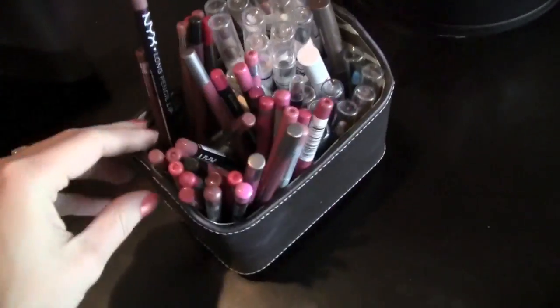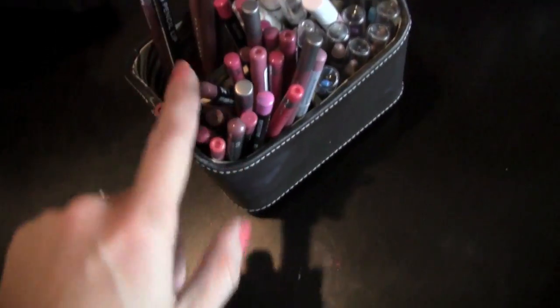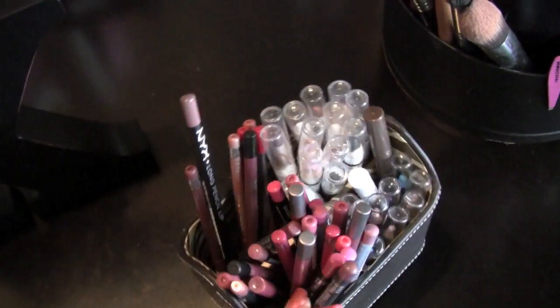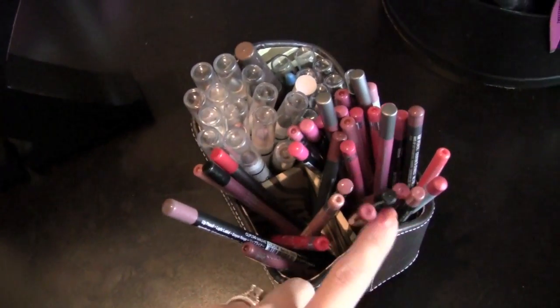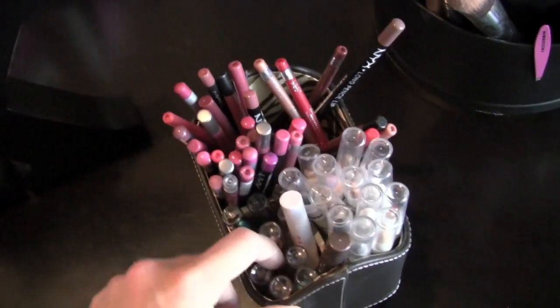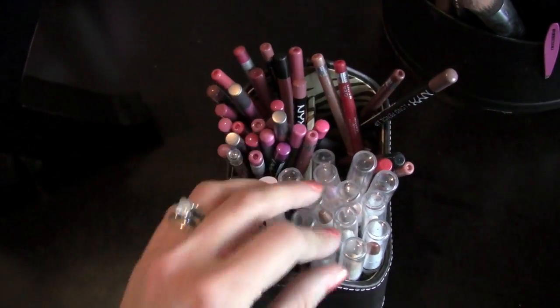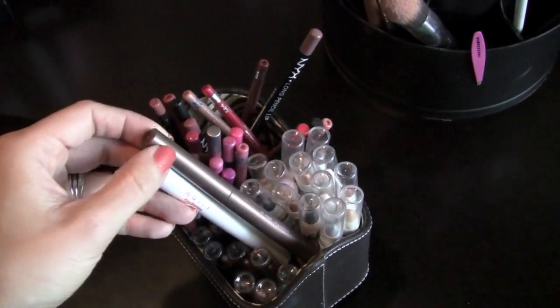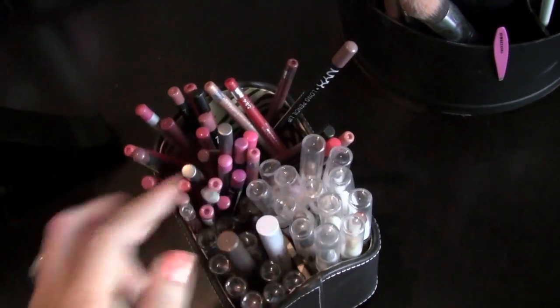This I got from TJ Maxx — just a little spinny office supply organizer. This is all of my pinky lip liners. These are more of my nude lip liners or whatever didn't fit in here. These are my Urban Decay shadow sticks. And then these are my NYX jumbo pencils. They're all kind of in there, and I have some random ones — a Mali and a Tarte one in there too.